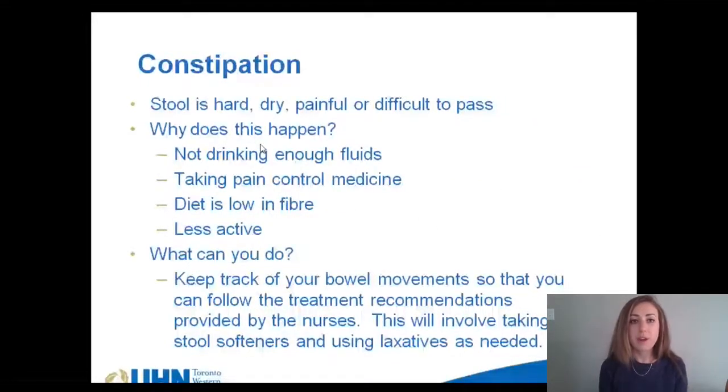Constipation is quite common after surgery. This occurs because you are eating less, so you will be having fewer bowel movements. True constipation occurs when stool is hard, dry, painful, and difficult to pass. It is normal to have 1 to 3 bowel movements of soft stool every 1 to 3 days after surgery. Constipation can worsen if you are not getting enough fluid, fiber, or if you are not moving around enough. You will be given a basic protocol regarding when to use laxatives and stool softeners by the nurses after your surgery.